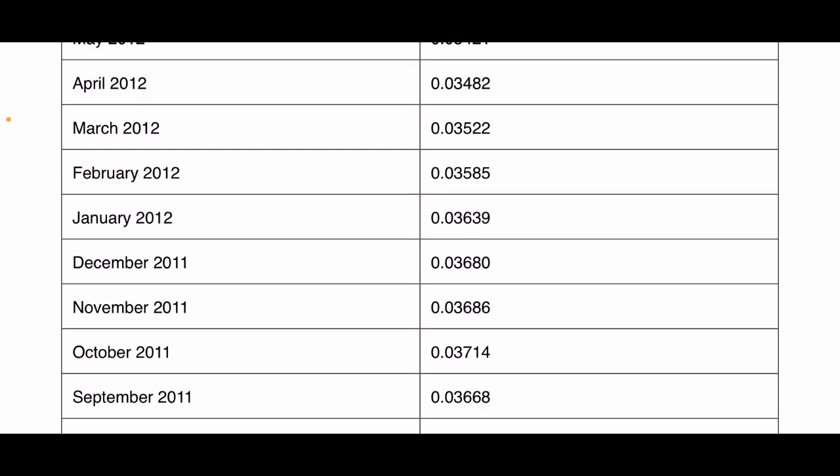That's as far as I can go — September 2011, a little over three and a half cents. So that's the energy compensation they'll pay you if you overproduce energy.